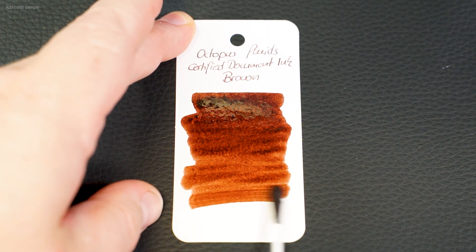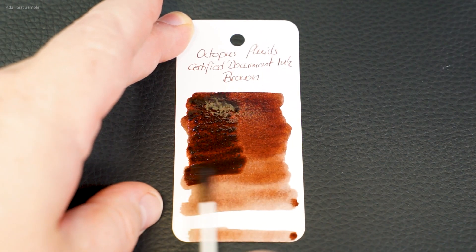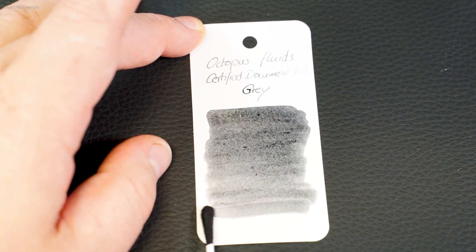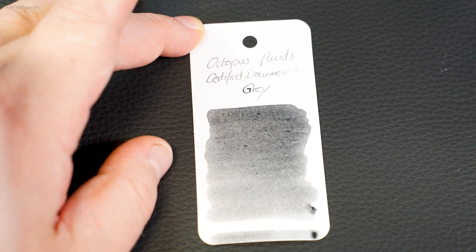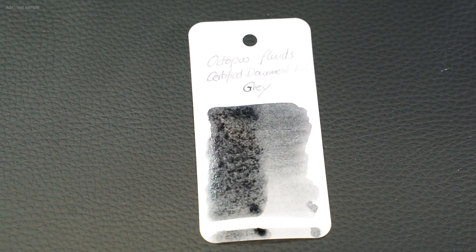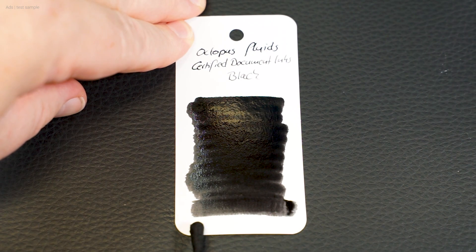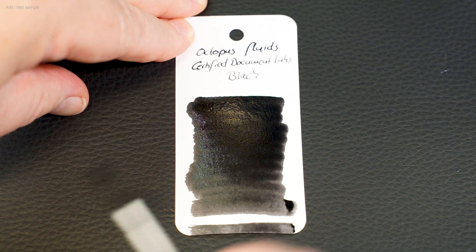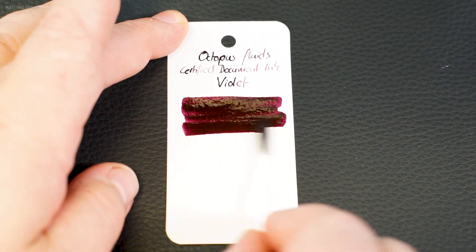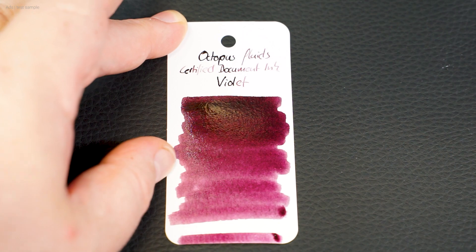Why? This series is document proof, and this is not just a promotional statement. Octopus Fluids has had this certified, so an independent institute has tested this according to the standards that apply, and certified the result. This means that it can theoretically be used in areas where such a property is required — for example notaries, ministries, and other areas. The special feature here is not the property as such, but the certification. This makes certified document ink something exceptional.